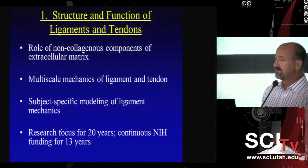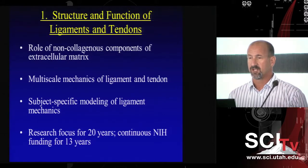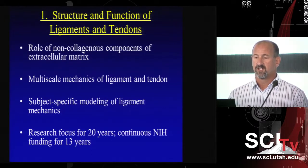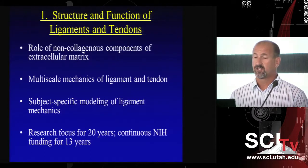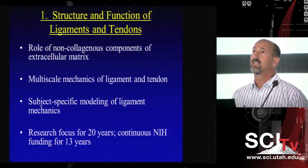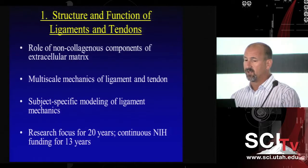In terms of the structure and function of ligaments, this is an area I've been active in for about 20 years, and we've had continuous NIH funding on the same grant for the last 13 years. We've done research in several sub-areas: the role of non-collagenous components of the extracellular matrix, the multi-scale mechanics of ligaments and tendons, and specific modeling of ligaments.